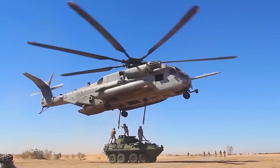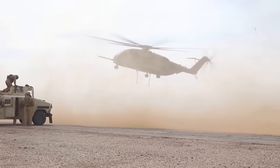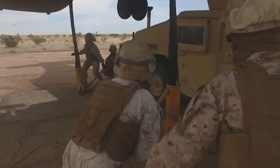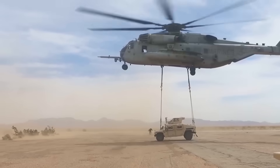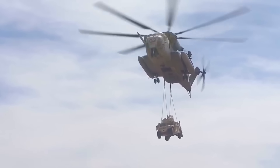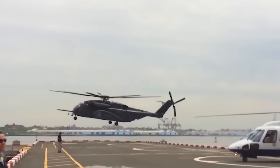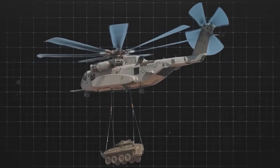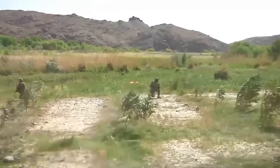Why does Japan require such an aerial beast? Being an island nation with countless coastal regions, Japan needs an aircraft capable of hopping between islands while transporting heavy gear and personnel. The CH-53 answers that need perfectly. With this airborne giant, Japan can mobilize its forces rapidly, respond to disasters more swiftly, and carry out military operations with greater precision. In a region full of mountains and difficult terrain, relying solely on sea or ground transportation just isn't feasible — helicopters are essential, and the CH-53 dominates them all.